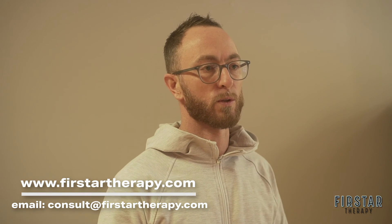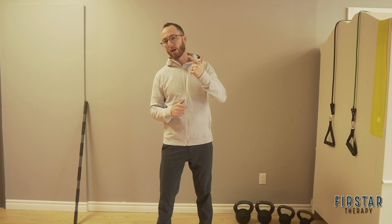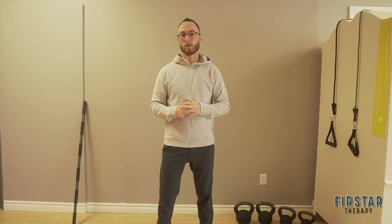I appreciate you being here and look forward to working with you in this access course — accessing more of you, for you, by you. Educate, empower, impact. First Star Therapy — thanks for being here.